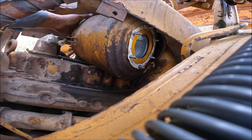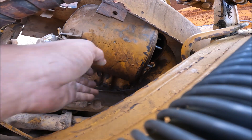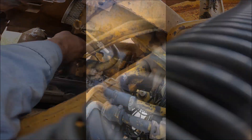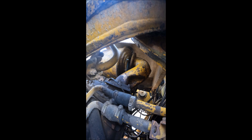Now I need to line it back up with the holes on the intake tube. The problem is: if I go on the back side, I can't see the holes; if I go on the front side, I can't lift it.